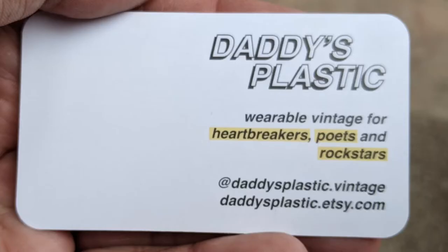It sounds gay. I'm in. T-shirts with that.